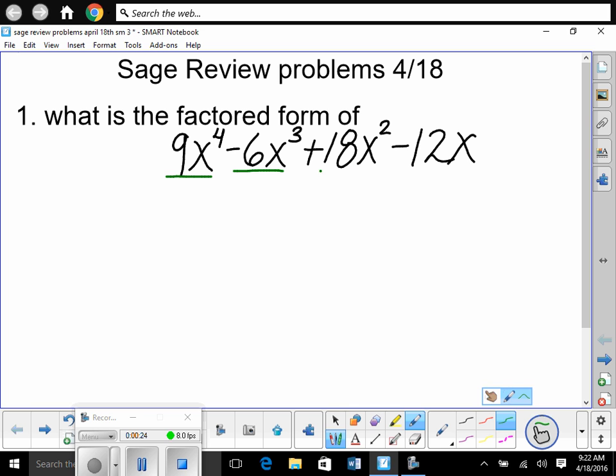It says factor, and there are four terms. Any time there are four terms and it says factor, you're going to factor by grouping. So we group the first two terms, and then we group the last two terms. You can't combine any like terms here — there are no like terms.